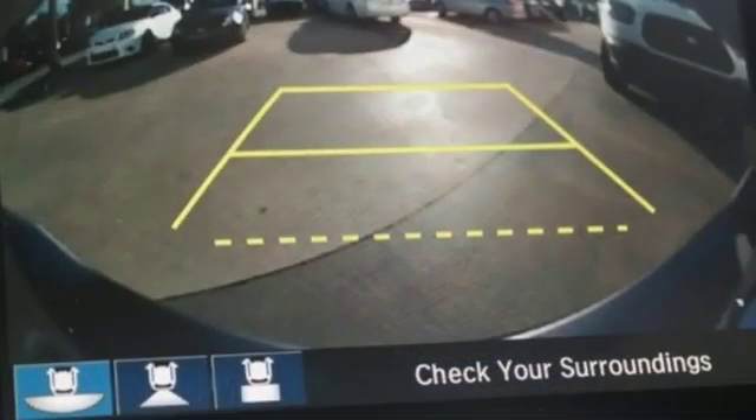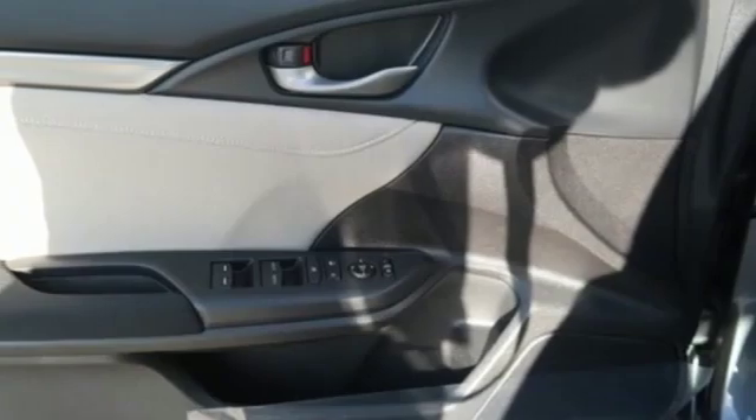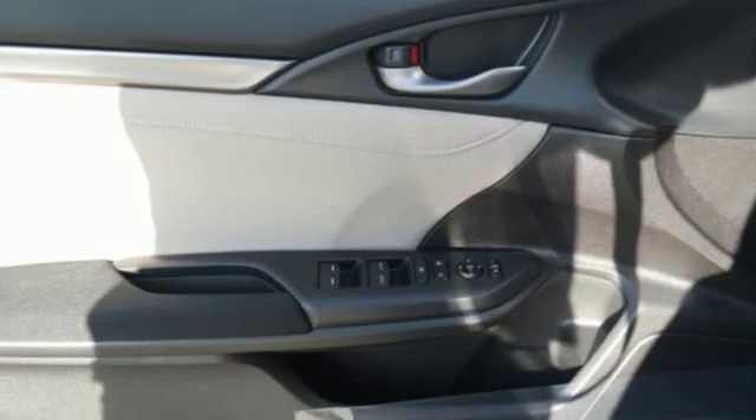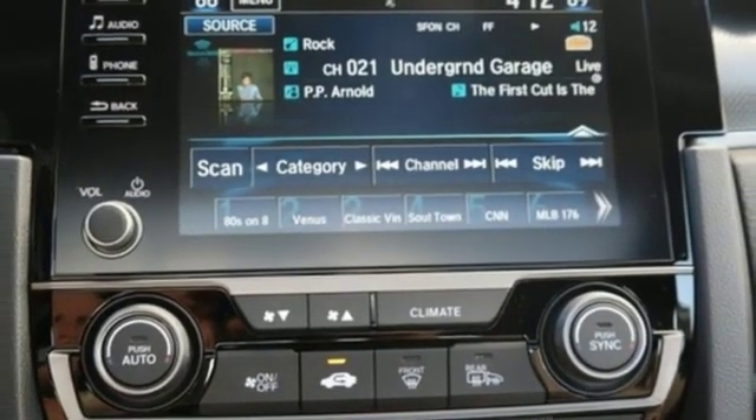Manual tilting steering column, turbo inline four-cylinder engine, express open and close sliding and tilting sunroof, gas pressurized shocks, and continuously variable automatic transmission.